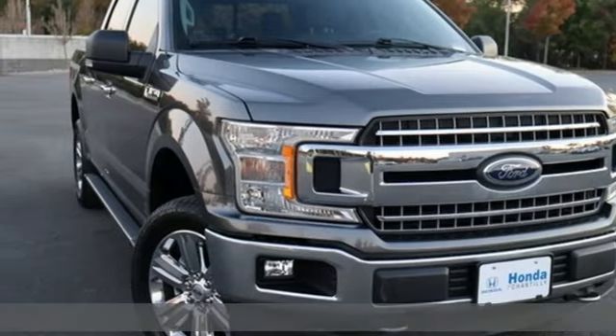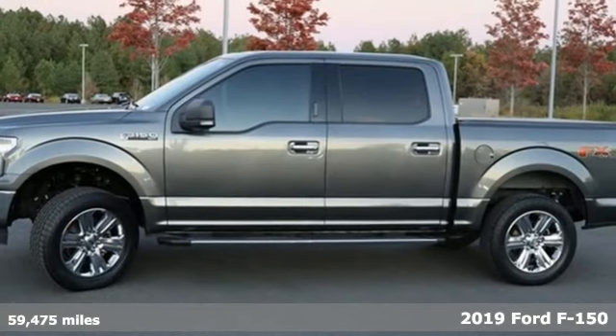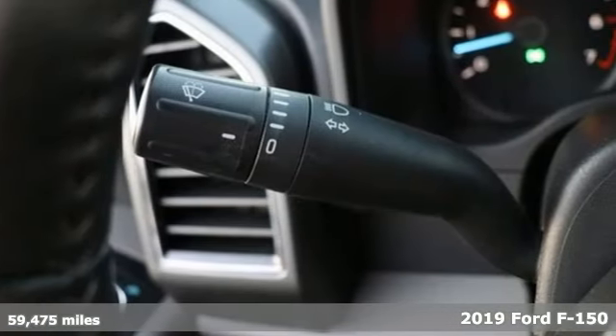Here's the 2019 Ford F-150. Ford, where tradition meets innovation, and with features like these, every drive's a pleasure.